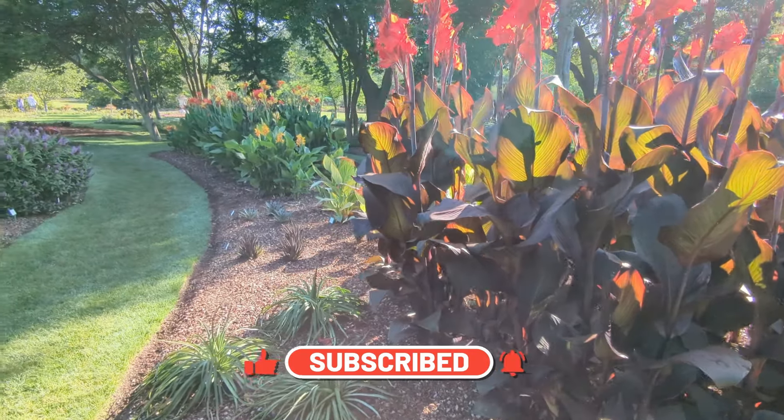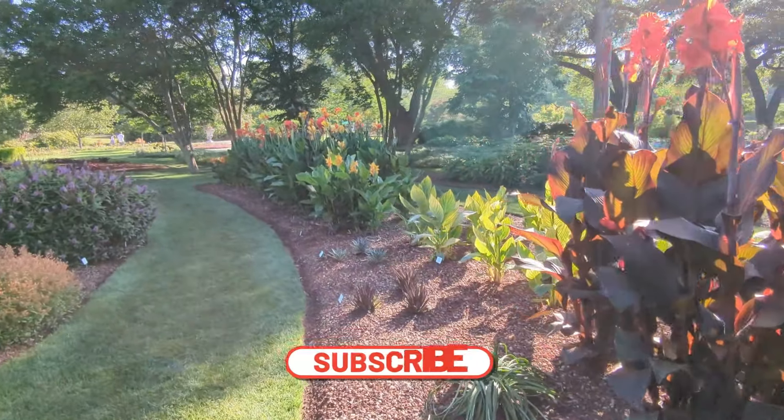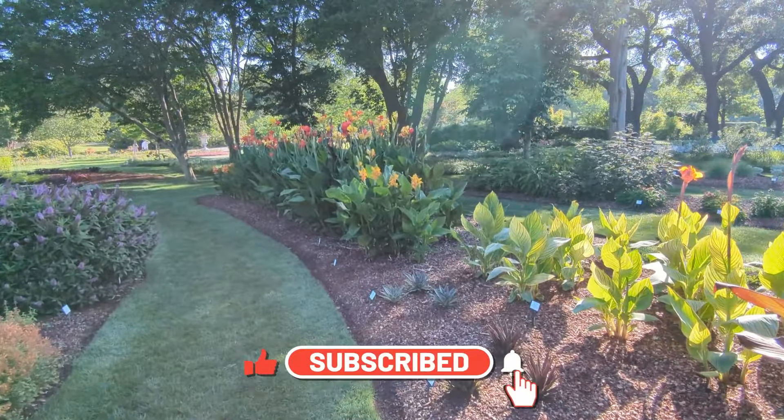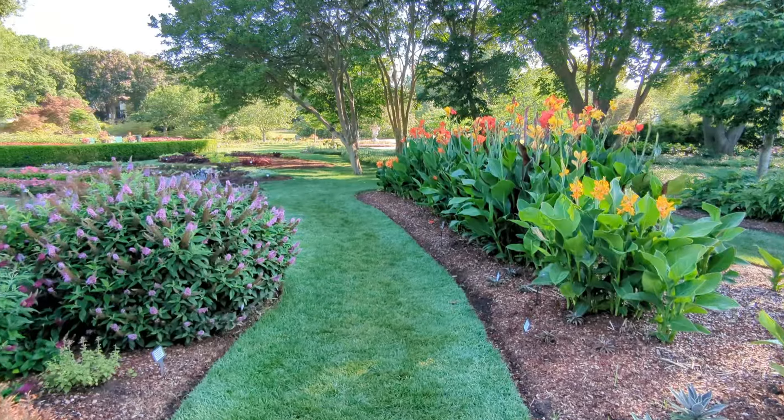I absolutely love canna lilies and my goal for next year is to plant a lot of canna lilies. I'd like to have them in pots and I'd also like to have the shorter variety around my pond. I think they would look so pretty there.